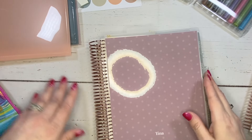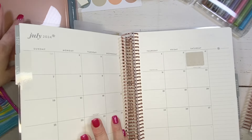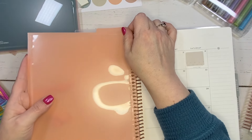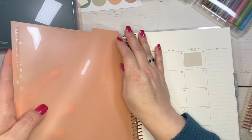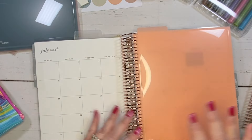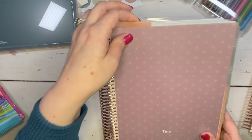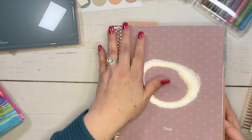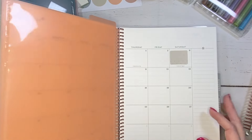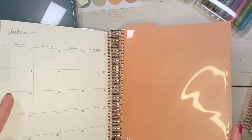Let's also look at these dividers, which are really nice because they have tabs. The tab sticks out the top, which I love — I like to have top tabs in my planner because it makes it so much easier to find different sections as you need to.